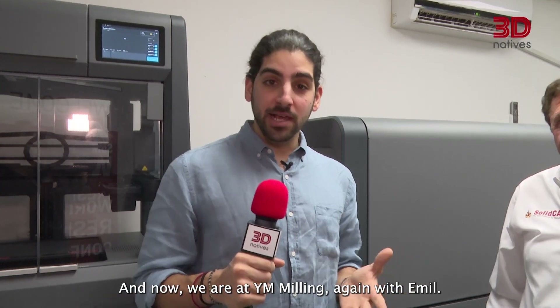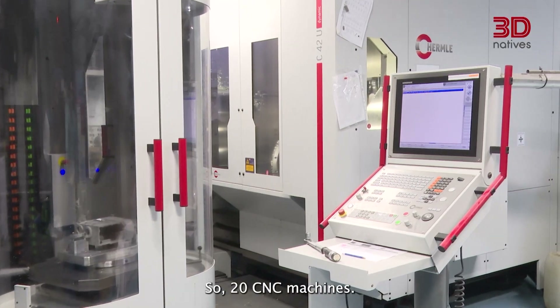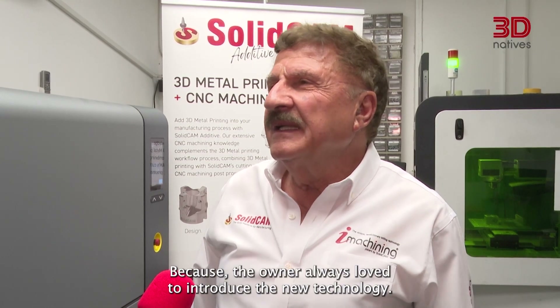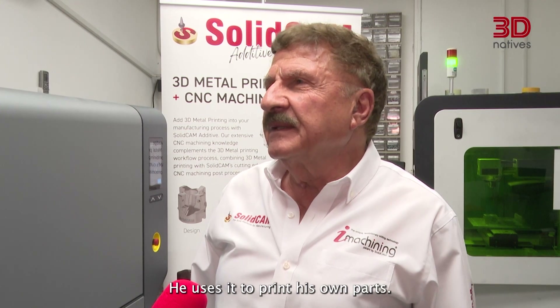Now we are at YM Milling, again with Emil. What is YM Milling and what's the relationship with SolidCAM? YM Milling is one of our veteran SolidCAM customers — more than 20 years. The machine shop started with one or two machines and now has nearly 20 CNC machines, and now for the first time they're adding metal 3D printing. The owner always loves to introduce new technology. When we got this machine for our technology center, we decided to build a joint center with this customer — he uses it to print his own parts, and we use it for training and to print custom parts for other customers.